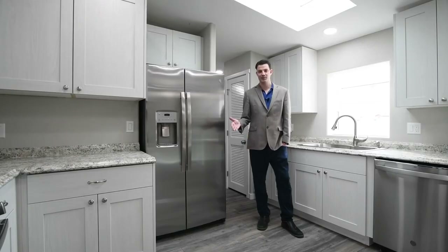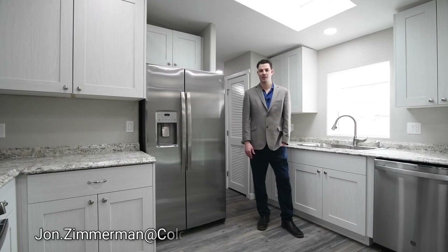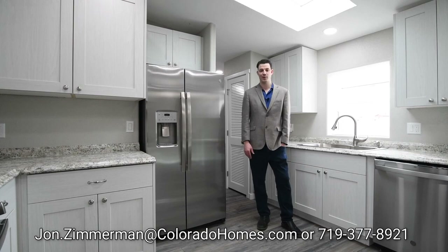Thank you so much for viewing this property. If you're interested, you can contact me directly at john.zimmerman@coloradohomes.com, or you can call me at 719-377-8921. Thank you.